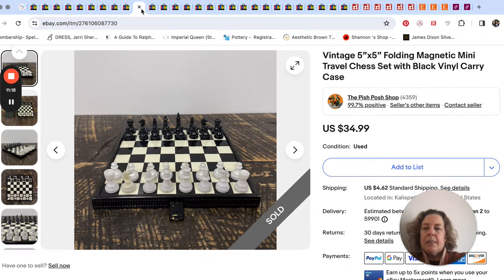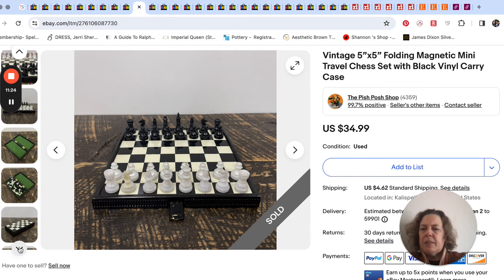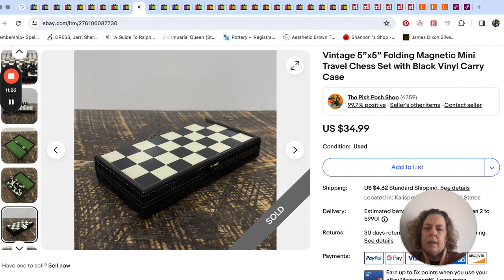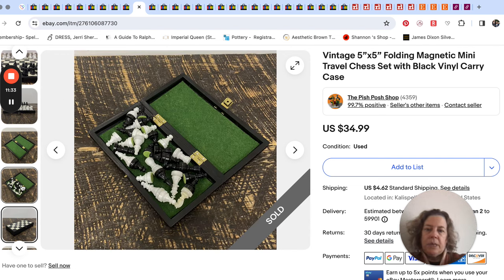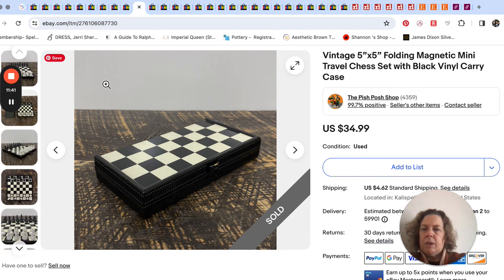Next up is this little folding travel chess set. I picked this up at the thrift store — it was just super cute. I had counted the pieces and knew all the pieces were there, which was important. I paid a couple dollars and we got $35 for that. Not any specific brand or anything.